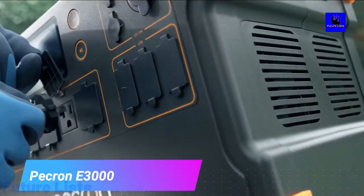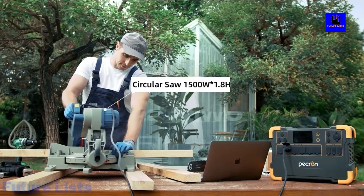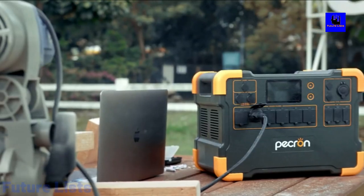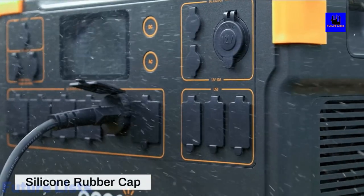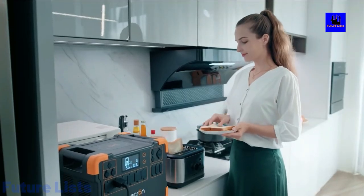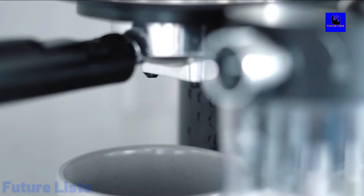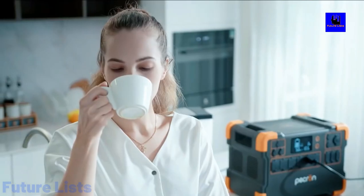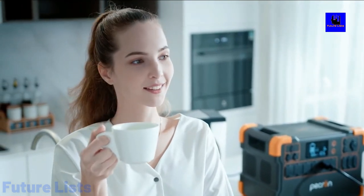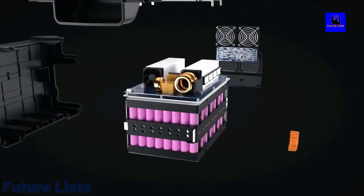Pecron E3000. The future of power is here. The Pecron E3000 is the ultimate portable off-the-grid power station, giving you the power of a 3,000-watt generator without the noise and pollution. With its built-in solar panels and heavy-duty battery bank, you'll be able to keep your appliances up and running without any need for electricity. This is the world's most powerful battery backup system, and it's ready for anything.